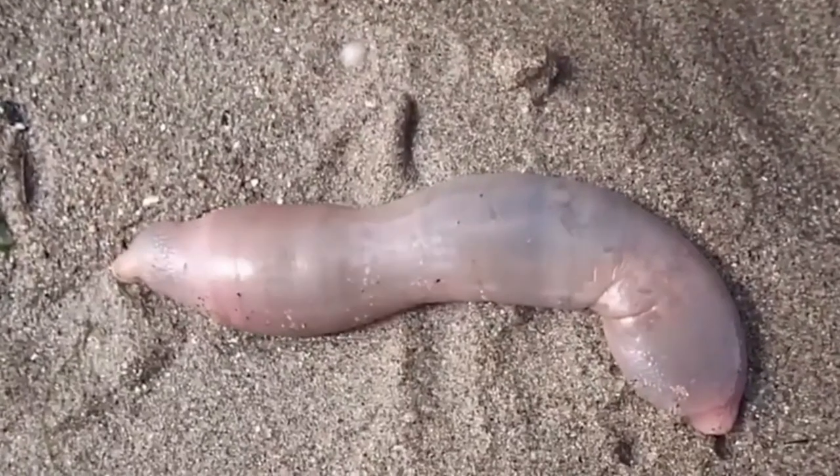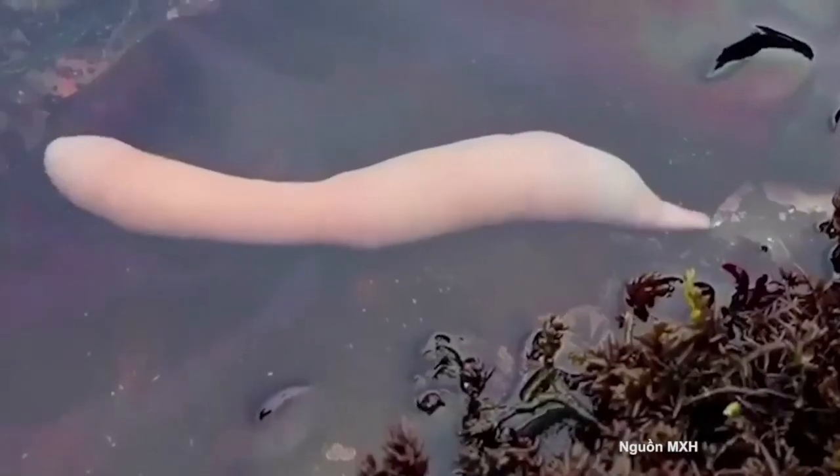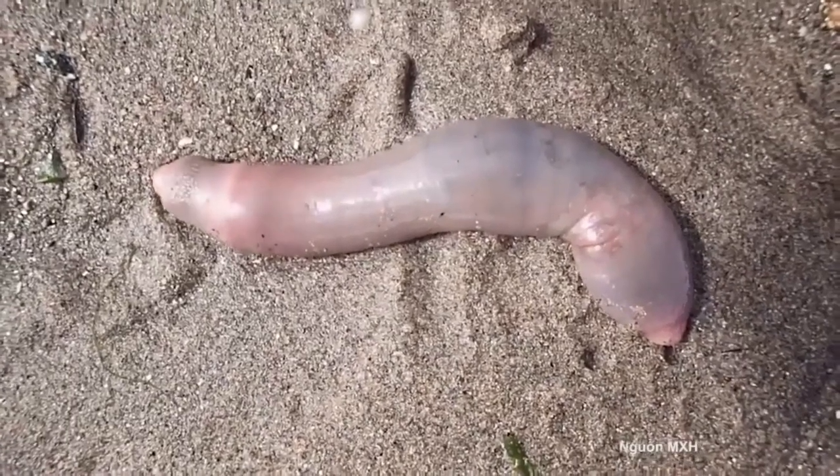The worm will feed within its burrow. To do this, it creates a mucus net that allows water to pass through but not tiny food particles. The worm pumps water into its burrow by undulating its body.